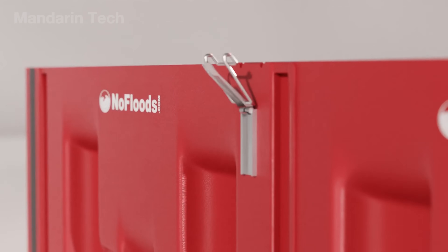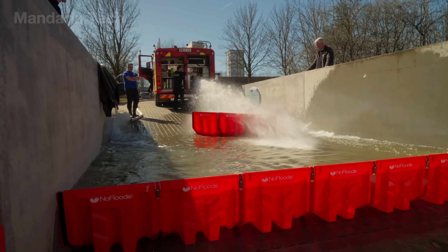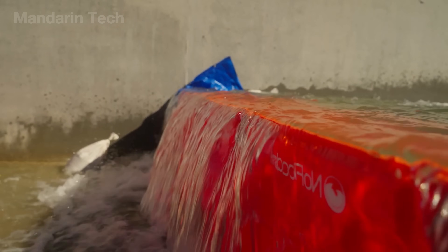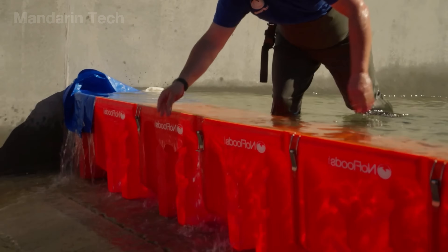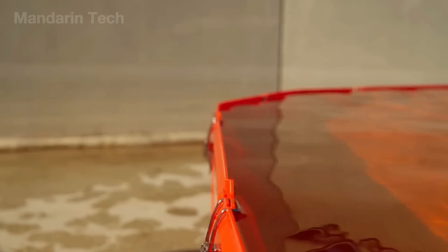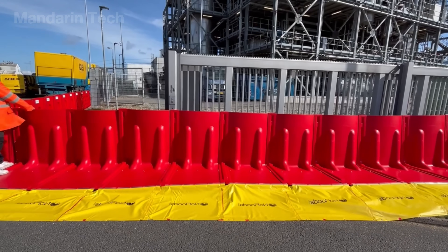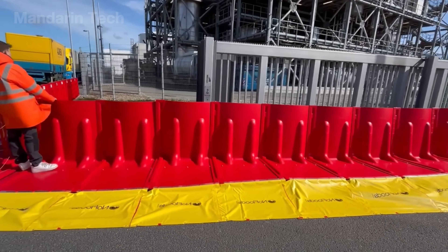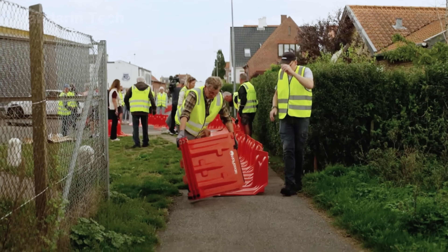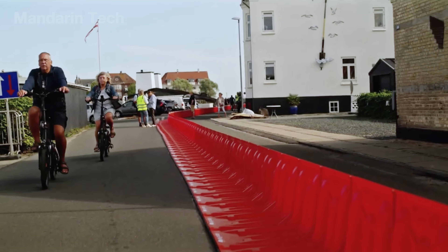The modules are connected using simple mechanical locking joints, allowing them to be assembled in straight lines, right angles, or wrapped around protected areas. The base of each module is designed with increased friction, enabling the system to remain stable even on wet asphalt or smooth concrete surfaces. EZ-Wall requires little to no excavation or complex ground preparation — workers simply place the modules on the ground, lock them together along the protection line, and the system is ready.